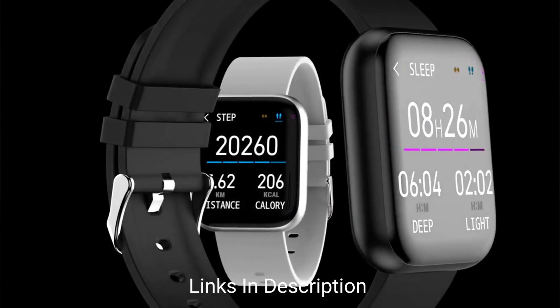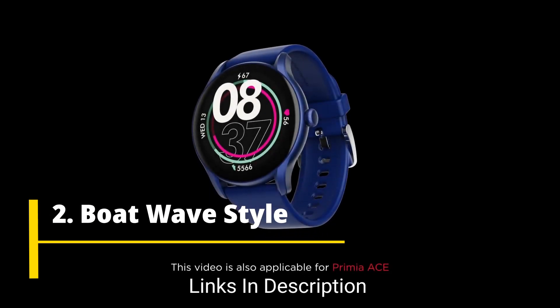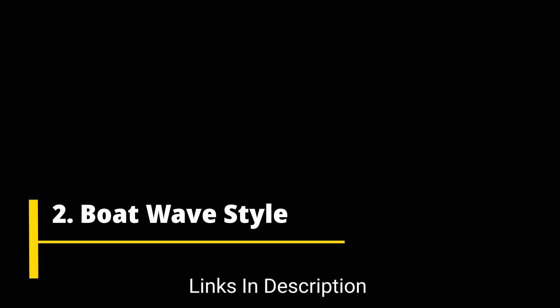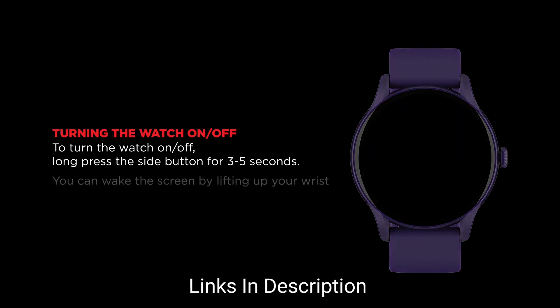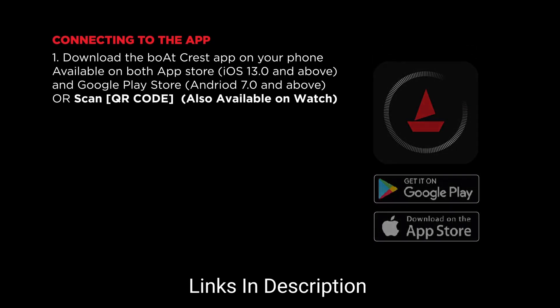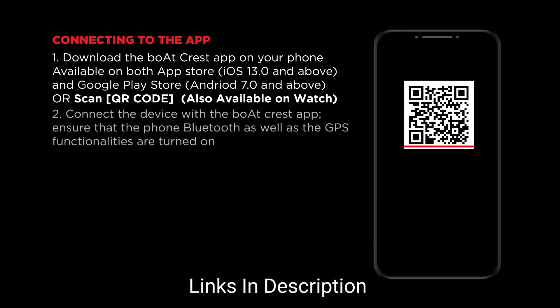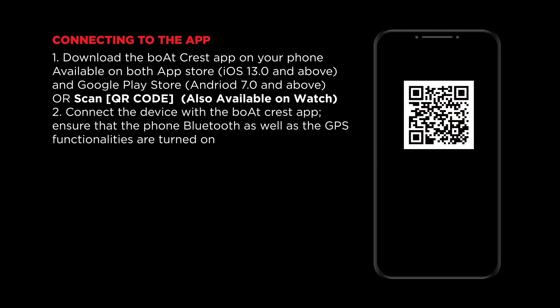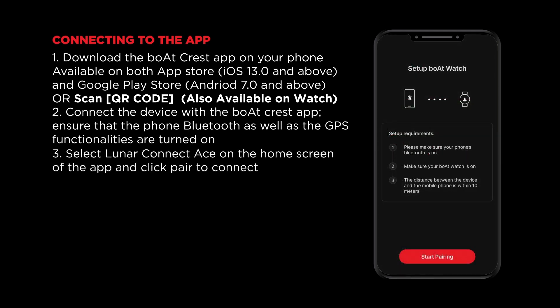The Boat Wave Style is a great fitness buddy because it is IP68 rated for sweat and splash resistance, so you can easily carry it to the gym or sports activities. With over 150 cloud-based watch faces, the Wave Style lets you match your watch face to your daily outfit. Using the Crest app, you can design your own personal environment for health and well-being, including custom workout regimes, wellness, energy, sleep training, and more. With 10-plus sports modes, it tracks your daily steps, distance traveled, and calories burned, with a battery life of up to seven days.